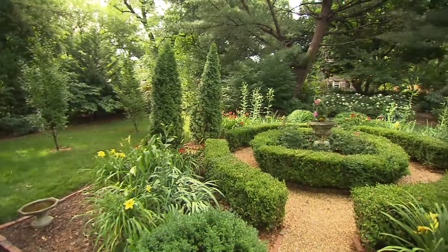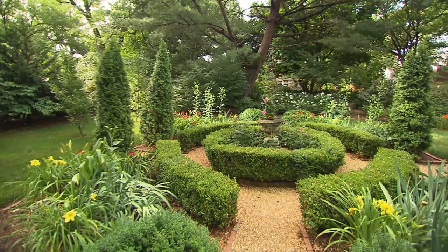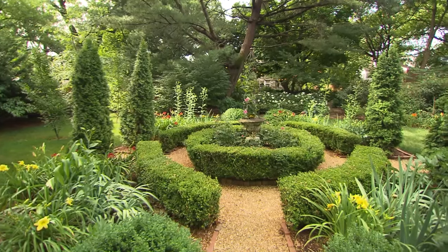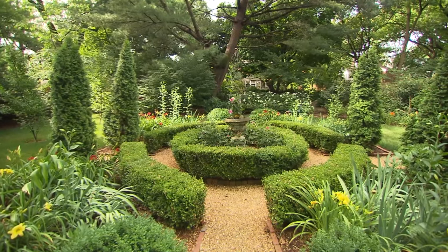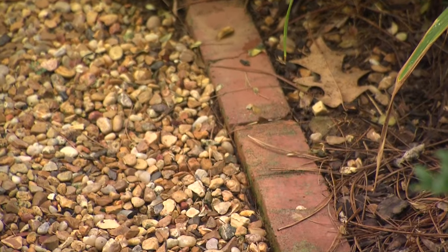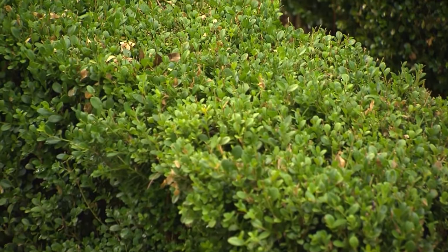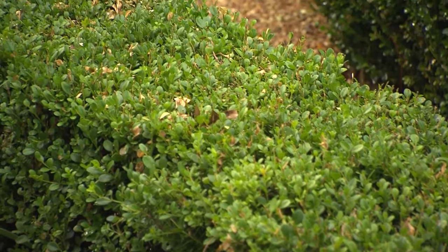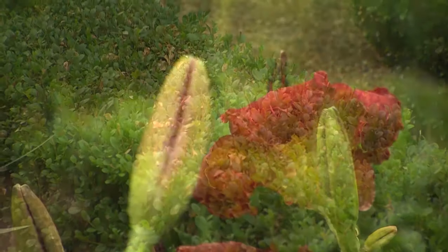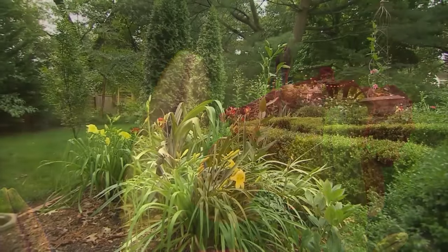It looks like we've entered the formal dining room. This is a much more formal area. This is a parterre garden that I put in. Again, I used some reclaimed bricks to border it and the boxwoods. And to keep it less formal, I put more casual plants, lilies and peonies. And in the spring, there are tulips in this area.